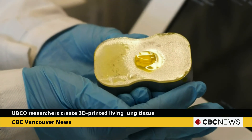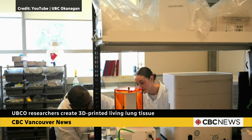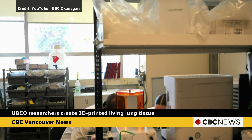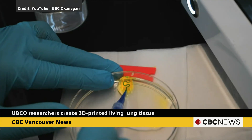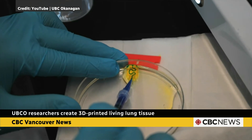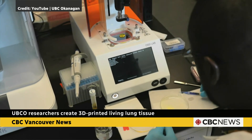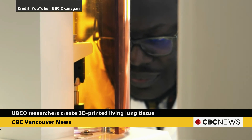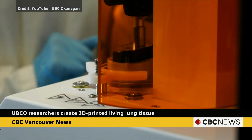Thank you so much. So traditionally we've actually studied most of our organs and diseases by taking cells and culturing them in a 2D or two-dimensional model. But this 3D lung tissue allows us to study cells in a representative model which mimics organs as in human beings, because we exist as three-dimensional models. The cells in our bodies actually exist in a spatial arrangement that mimics a three-dimensional organization. So we are able to make a model that actually resembles the 3D configuration of various tissues that we have in our body.